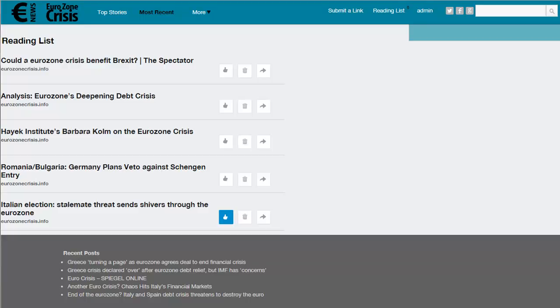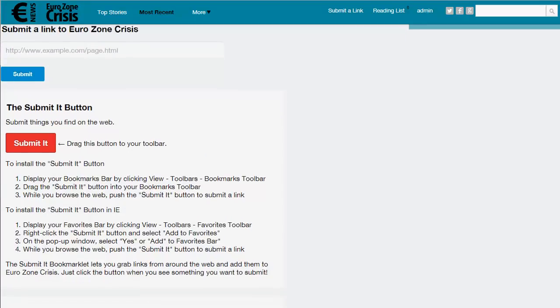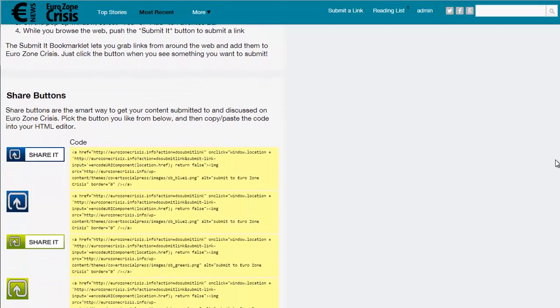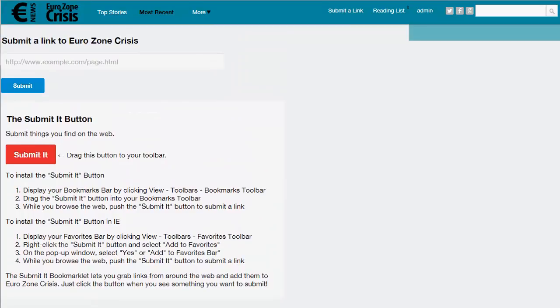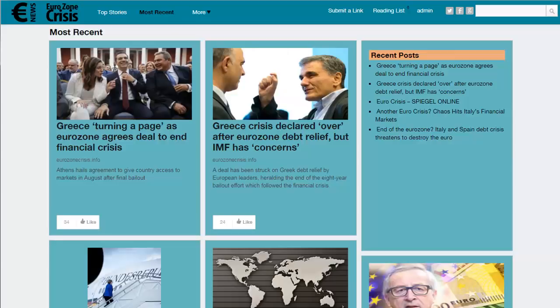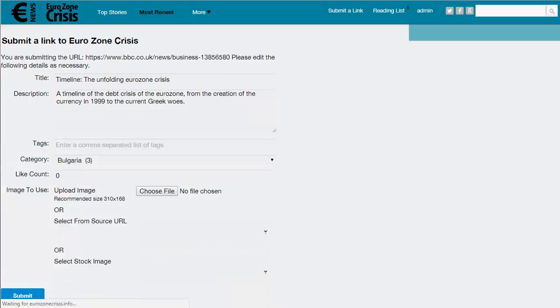Now let's look at getting content for your site. Wherever your visitor is on the site there is always a link at the top to submit a link. On the submission page there are options and instructions to encourage your visitors to add your submit button to their bookmarks menu, as well as add your share button to their site. In simplest terms, all we need to do to add content is find an article we like — I have one here from the BBC — copy the URL, go back to the submit page, paste that URL in, and simply click submit. That takes a second or two to pull all the information and bring up the edit details page.